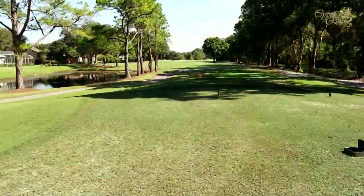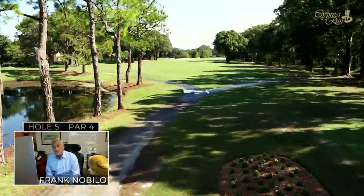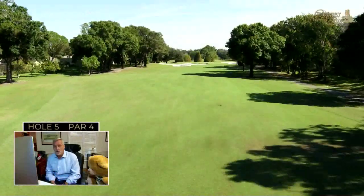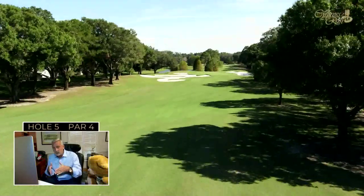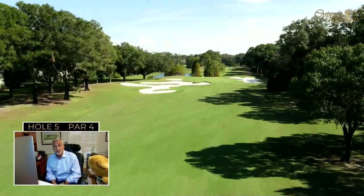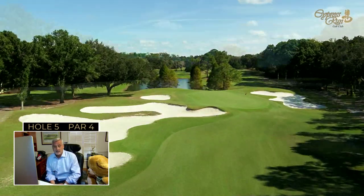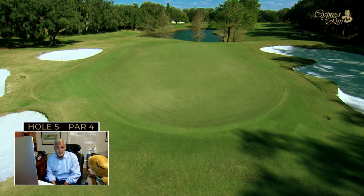The fifth hole looks straight away and isn't a very long par four, but there are a multitude of ways to play it. You can lay back or try to drive it down, though it's quite narrow. Miss left or right, and the three bunkers protecting the front of the green come into play. Pick your strategy and also factor in where the prevailing breeze is coming from when you play it.